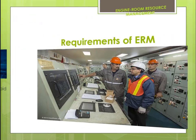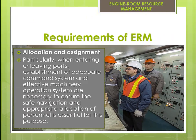Particularly when entering or leaving ports, establishment of an adequate command system and effective machinery operation system are necessary to ensure safe navigation, and appropriate allocation of personnel is essential for this purpose.